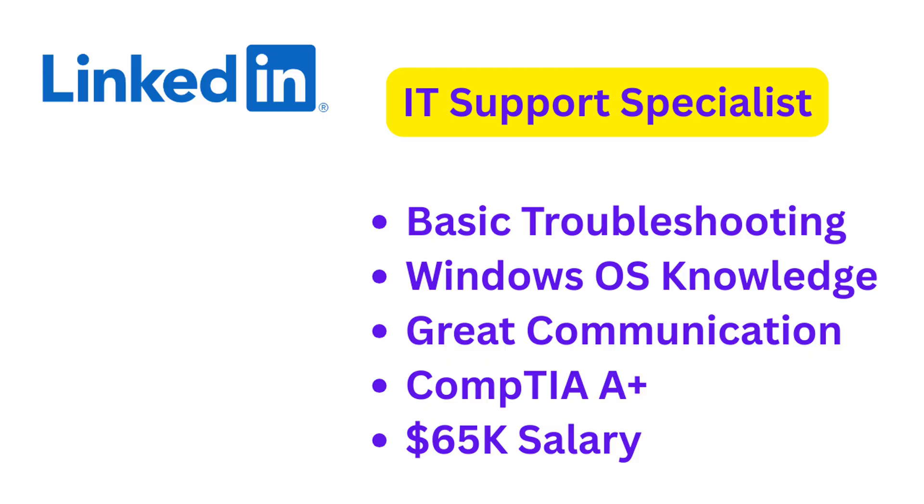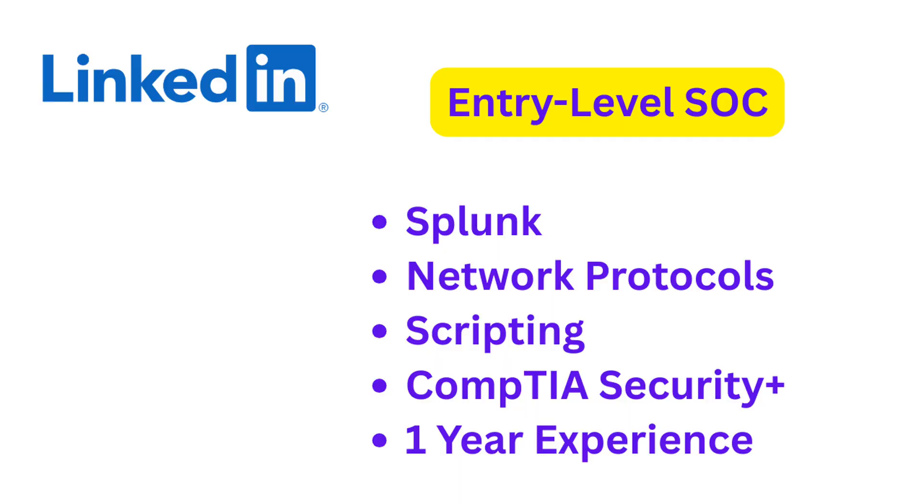Let's look at a real IT support listing and a real entry-level cybersecurity posting from 2025. The IT support listing asks for basic troubleshooting, Windows OS knowledge, great communication, and sometimes an A+ certification. The salary is $65,000 to $70,000 depending on experience. The cybersecurity listing — labeled entry-level SOC analyst — wants familiarity with Splunk, network protocols, some scripting, and a Security+ certification. It also prefers one year of experience in IT support or networking. Do you see the pattern? IT support is more accessible, while cybersecurity, even entry-level, expects you to come in with some technical maturity.